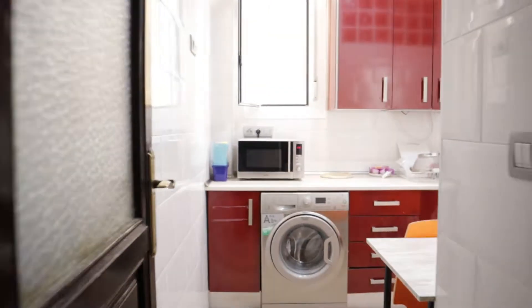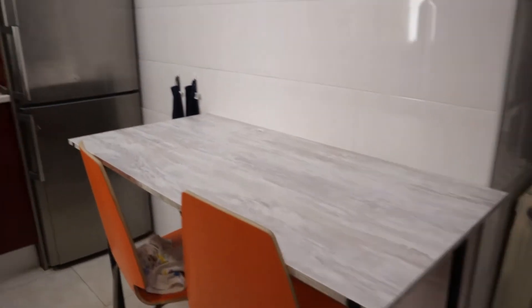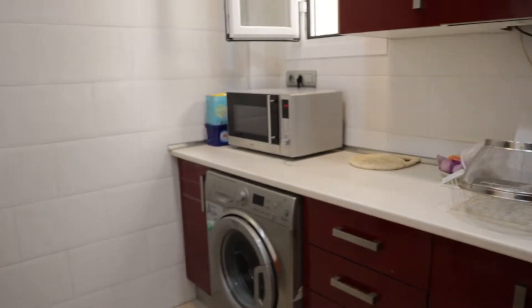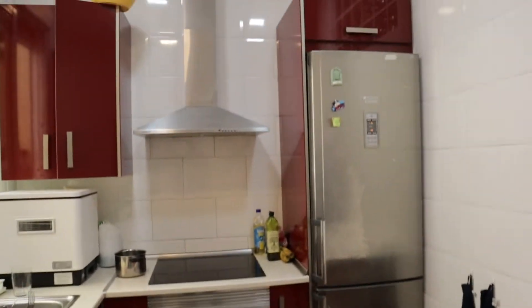We start with the kitchen, well-thought and equipped with really good light and space. There's a dining table, three-burner stove, oven, washing machine, microwave, and the fridge.